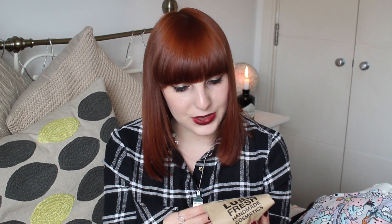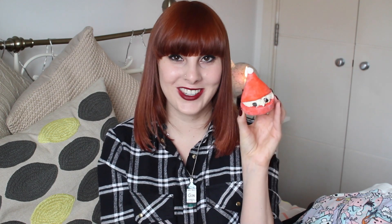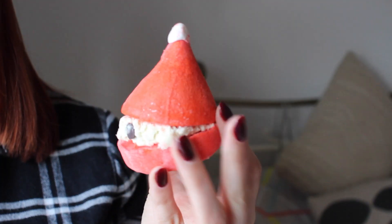And the last thing I got was Peeping Santa, and this is a bubble bar. 'Burst forth when this cheeky Santa is crumbled under running water.' This is so cute — it's a little Santa. I kind of want to eat him, but obviously I can't. It looks like a little macaroon, and then it's got like whipped cream inside and little chocolate dots. This one smells very, very sweet. Can't wait to use him — I'm so excited!